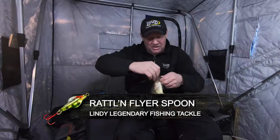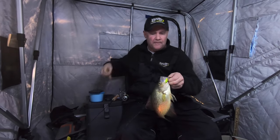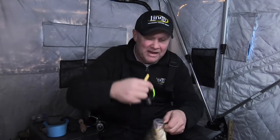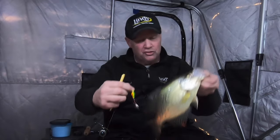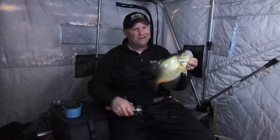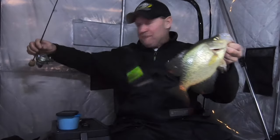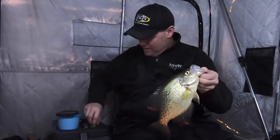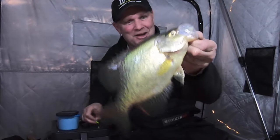To catch big giant crappies, one of the best ways is to fish big baits — stuff that you would normally think of when it comes to walleye fishing. Fish like that right there will attack this and won't even think anything of it. Because this fish eats big stuff; he's not running around looking for little stuff. That fish got big for a reason, and that rattling flyer spoon triggered them.